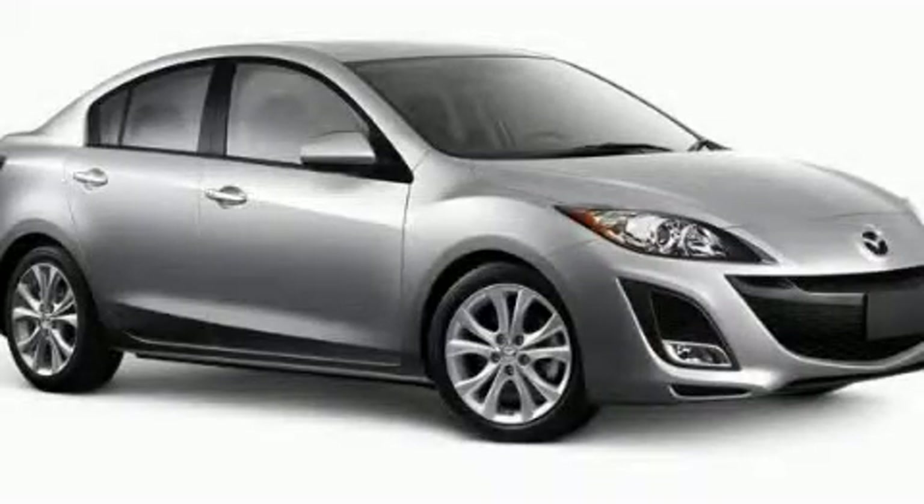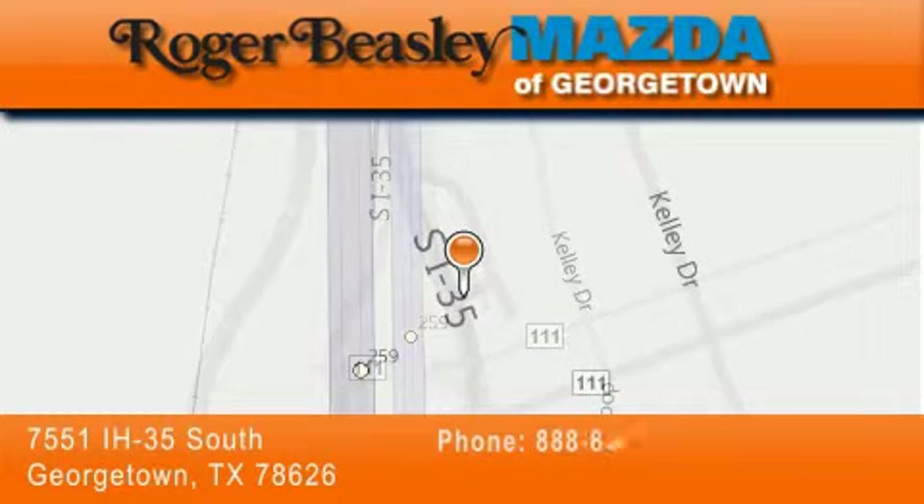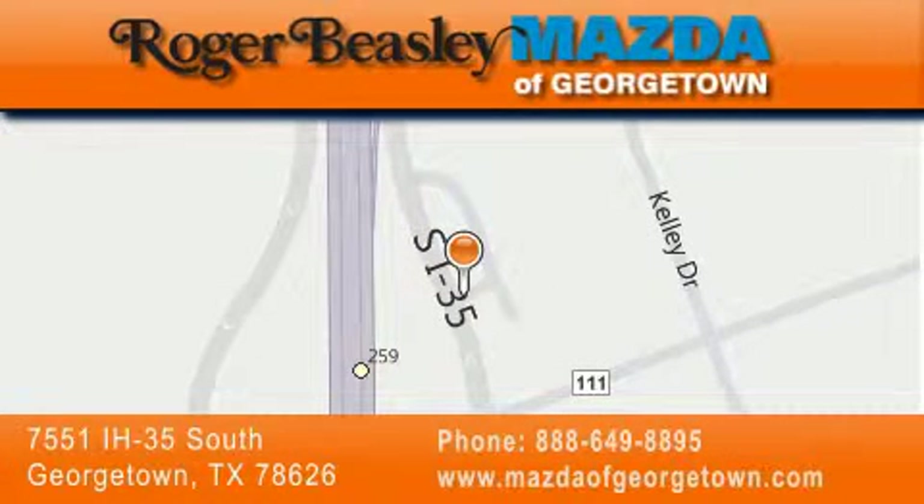Call or visit us right now and arrange your test drive today. Mazda of Georgetown is located at 7551 Interstate Highway 35 South in Georgetown. Our goal is to exceed all of your expectations to ensure that you'll return for future visits.